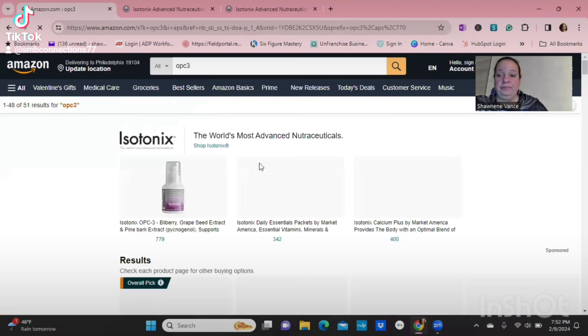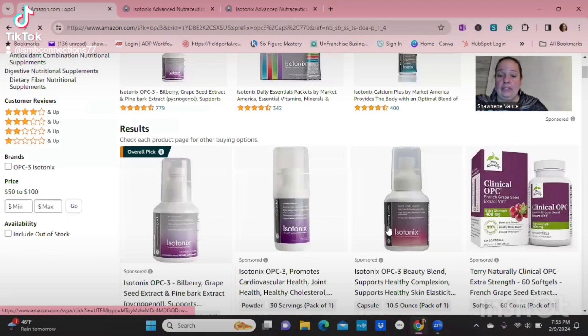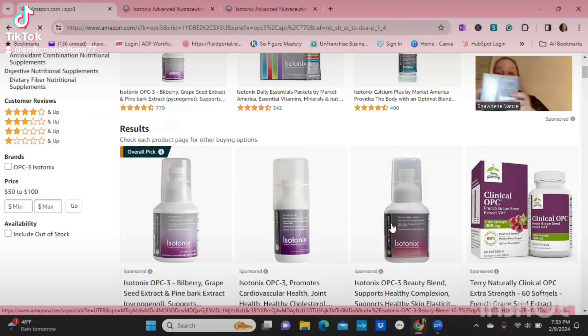These isotonics go to your bloodstream much quicker. Because these are just vitamins, we can't really make any claims, but there are a lot of testimonials out there.